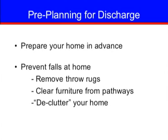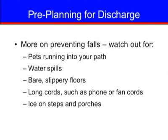To prepare your home in advance, you may want to move frequently used items from lower shelves to waist level for easier access. To prevent falls at home, remove rugs, clear furniture from pathways, and take steps to declutter your home. Watch out for pets that may run in your path, water spills, bare slippery floors, long cords such as phone or fan cords, and ice on steps and porches.